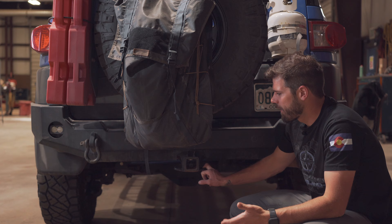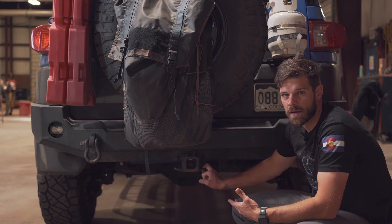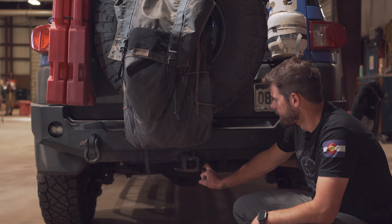The rear axle originally had the factory electronic locker, but now it has an ARB air locker. When I did the rear axle with the new diff, I re-geared it to 4.56 gears, and did the same on the front — replacing the diff with one from East Coast Gear Supply. I did put a locker in the front when I did that, so now I have front and rear lockers. This thing is pretty capable for what it is.